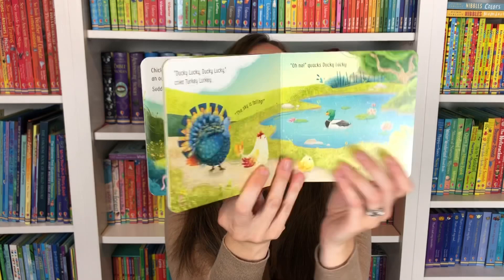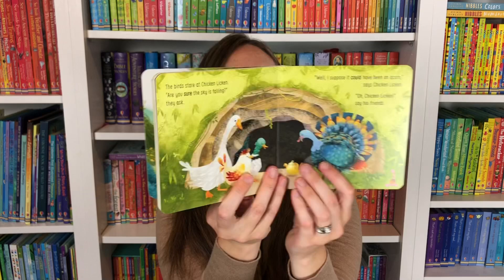We have our little board books. These are so sweet, and I was so excited to see that we have Chicken Lickin. Chicken Lickin is a beloved, silly, fun tale and your child will be laughing with this one.